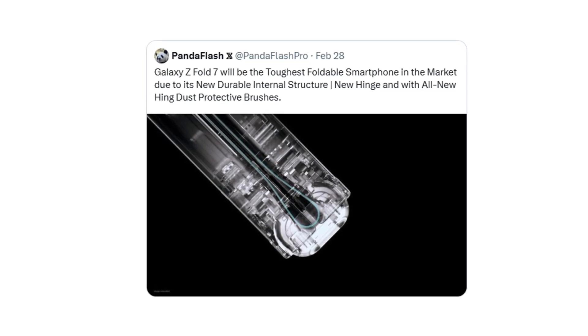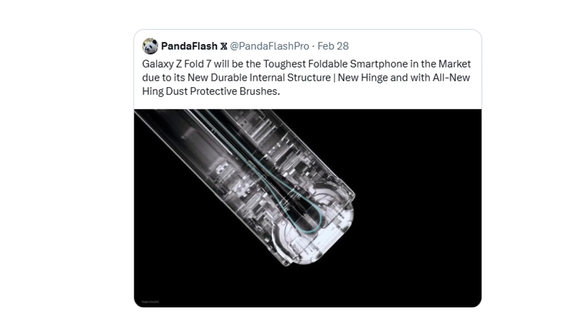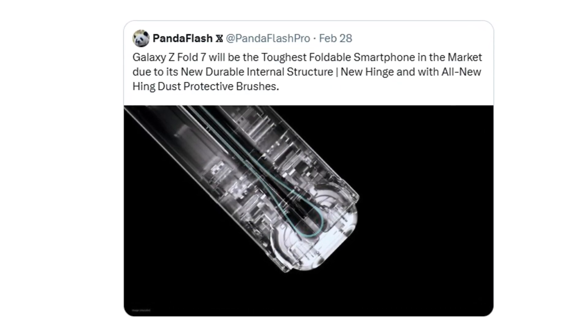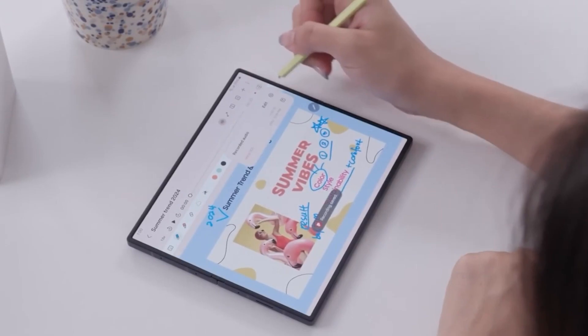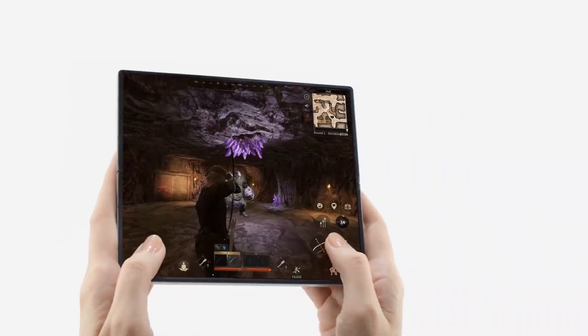But that's not all. Samsung is reportedly redesigning the internal structure of the Z Fold 7 from the ground up. The new hinge system is said to be more durable than ever, and for the first time, it's coming with all-new hinge dust protective brushes. This could be a game-changer for long-term durability and resistance to wear and tear, especially in dusty environments where older foldables struggled.